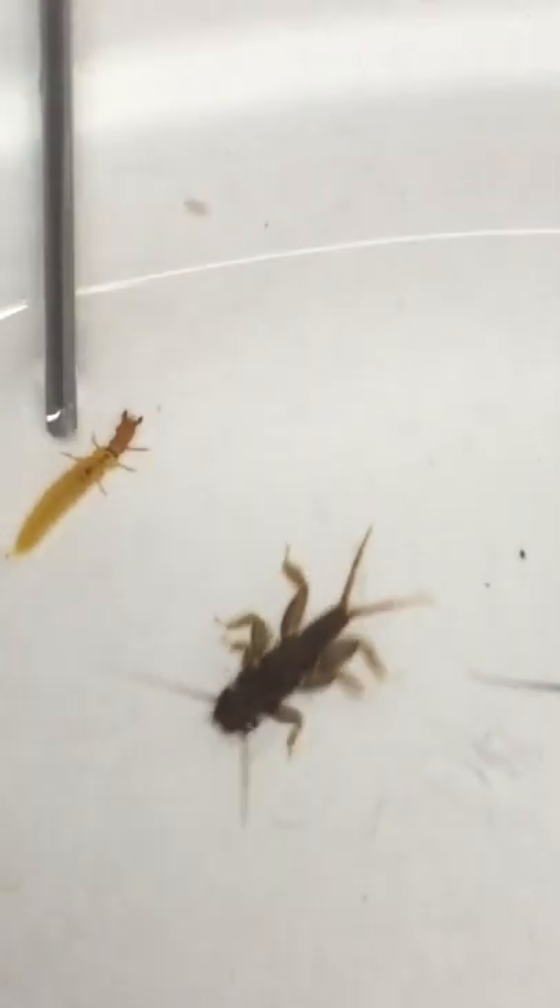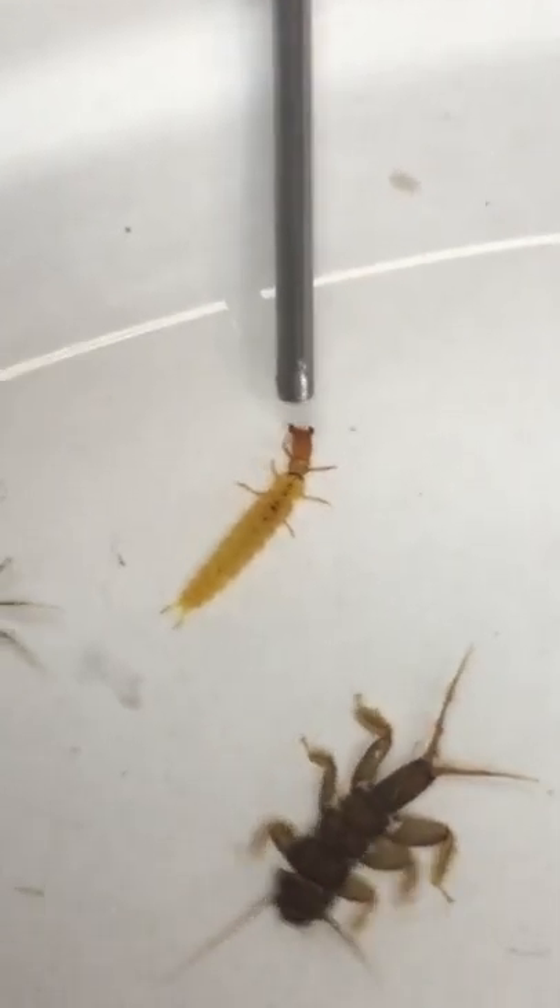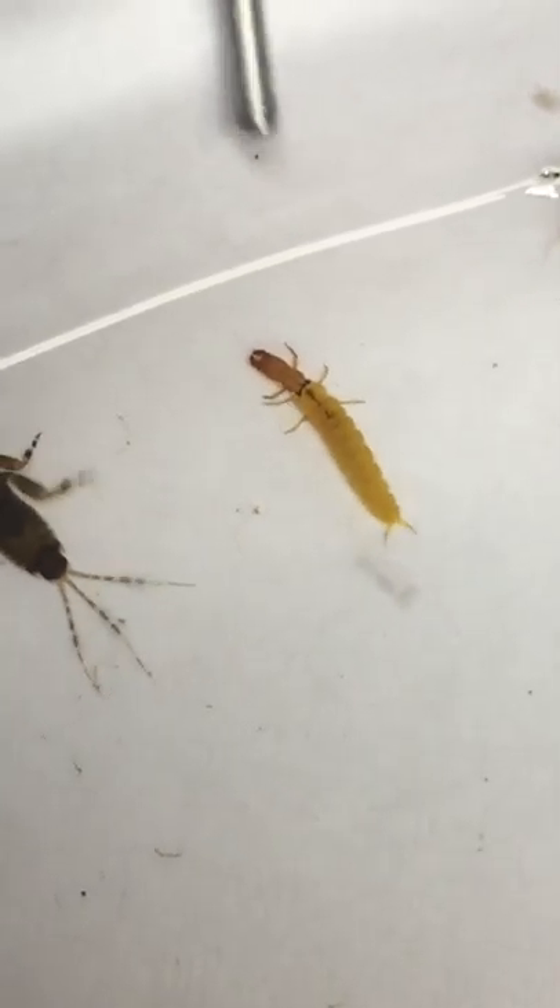We have a Shamara caddis — this bright orange one. This is actually a pretty good-sized one; it's definitely a size 16. As you know, they hatch in early spring and they're jet black. You can see the transformation from that bright orange to jet black.